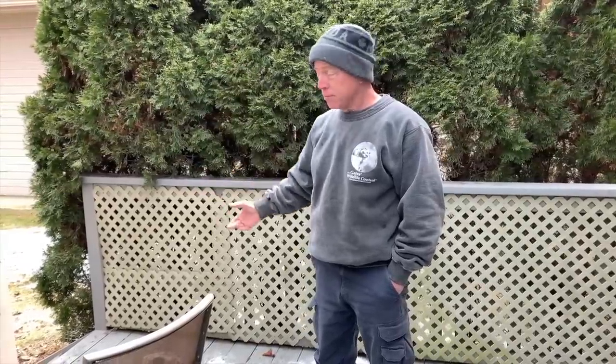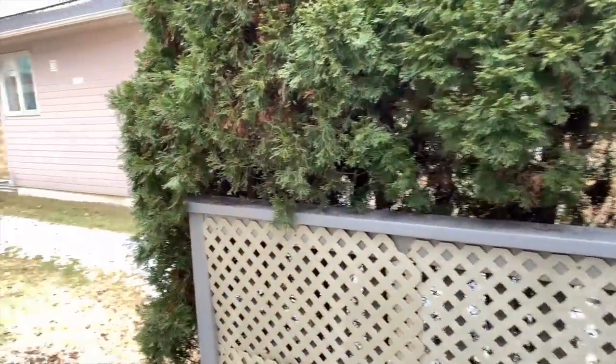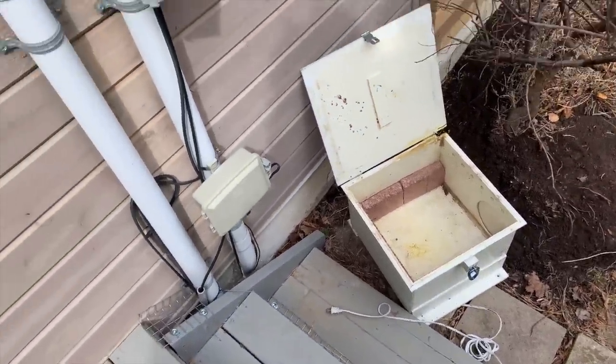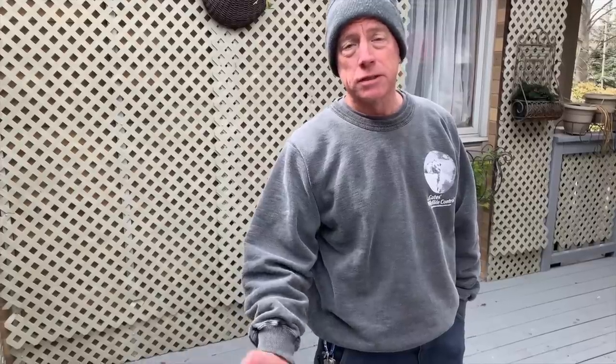We just watched the mother fox come back for her babies. One by one she's been taking them across the street, probably putting them in a temporary location. As you can see, she's come back and taken all her babies. Exactly how we wanted this to play out — we took seven babies out from under the deck, put them in the box, and in literally less than five minutes she came back and taken all seven babies to her alternate location. We're done here; she has her babies in a safe place, and job complete.